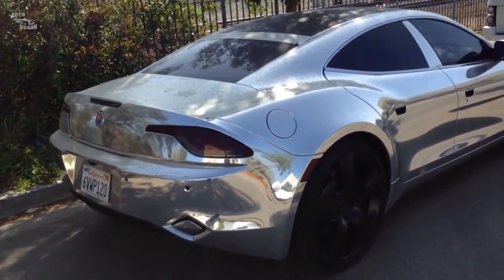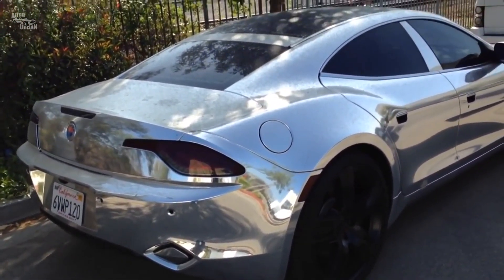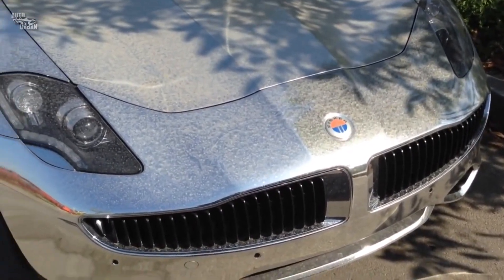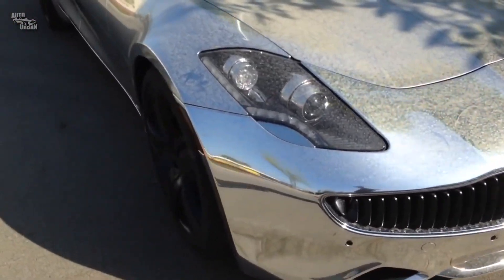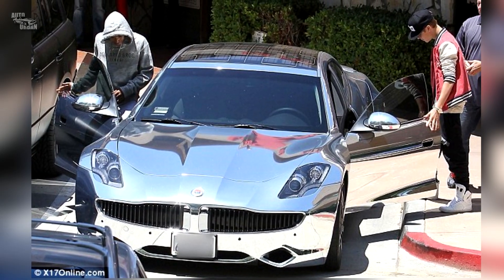Fisker Karma. Bieber's manager Scooter Braun gifted him with a chrome-wrapped Fisker Karma for his 18th birthday. When the Karma came out, it was one of the most exclusive plug-in hybrids on the market, and it also has a solar cell roof.